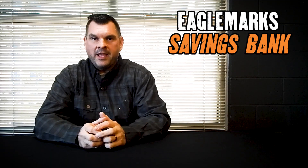Eagle Marks Savings Bank is a wholly owned subsidiary of the motor company. Not only do they provide financing for that dream bike of yours, but they can also provide you with insurance. Whether you elect to take the insurance option through them or not, you will be required to have full coverage insurance to leave the dealership on your motorcycle.